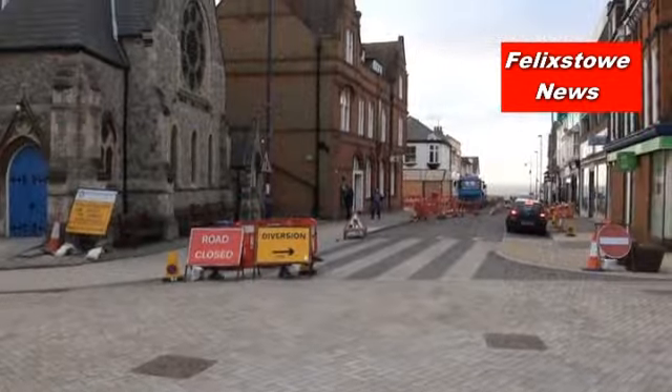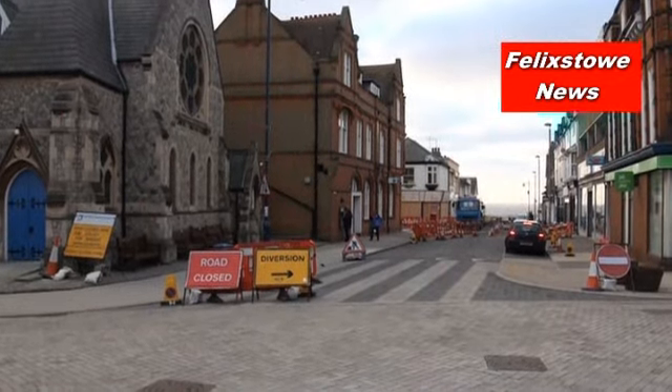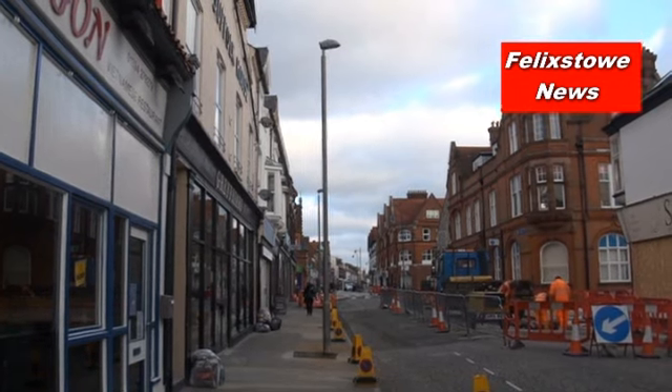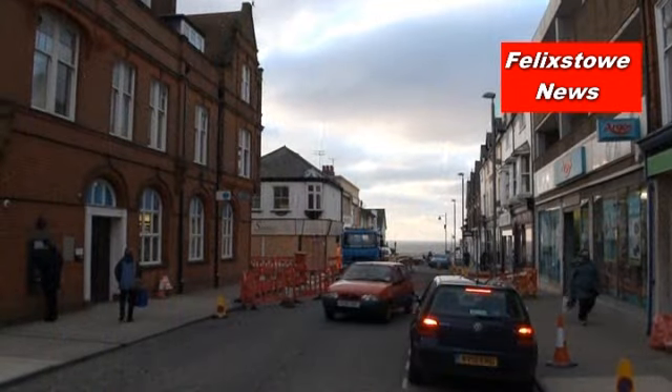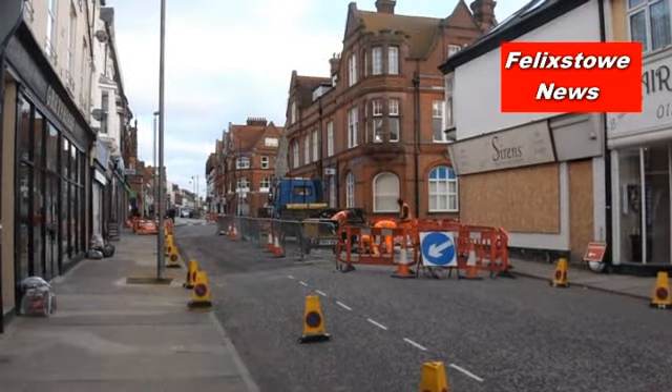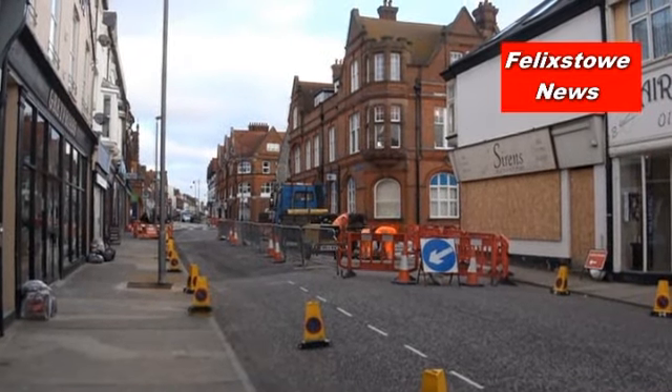In today's report we're also looking at Felixstowe town centre, where the main area of Hamilton Road is completed with its new surfacing, but some continuing work is going on at the seaward end of the road. It looks as if they're doing work around one of the junctions, and that's causing quite a bit of disruption at the moment. Hopefully it'll be over soon.